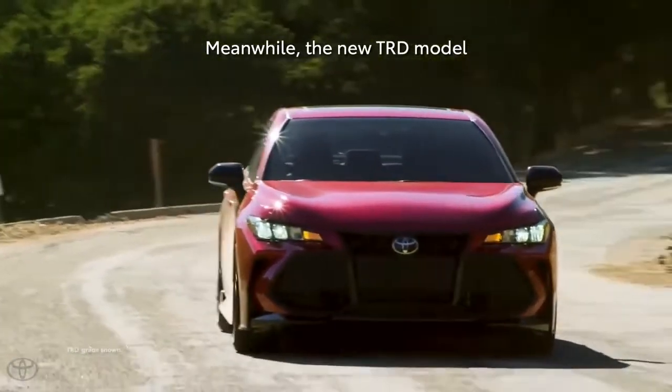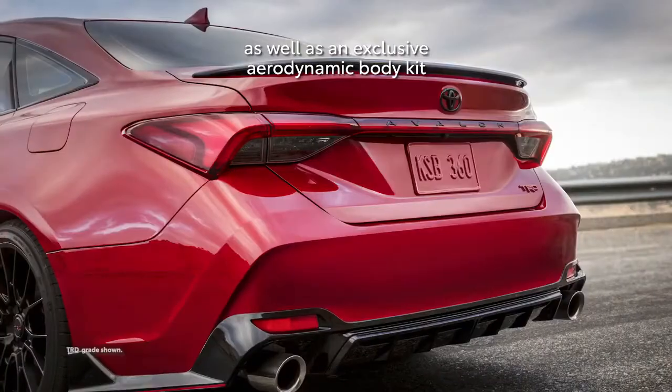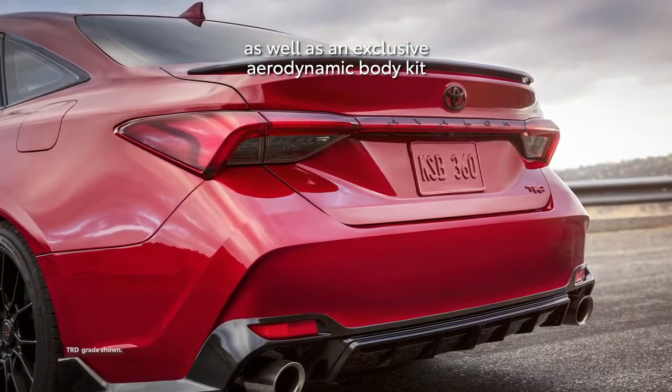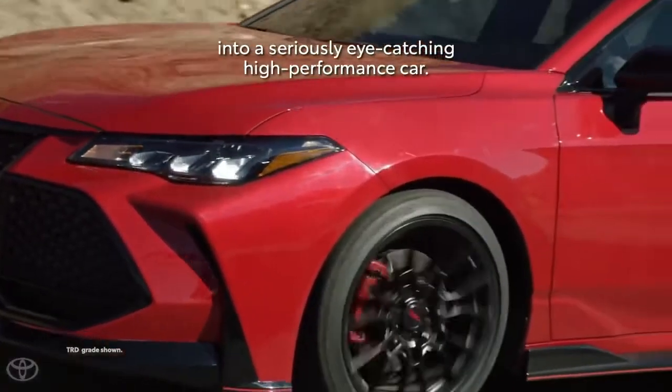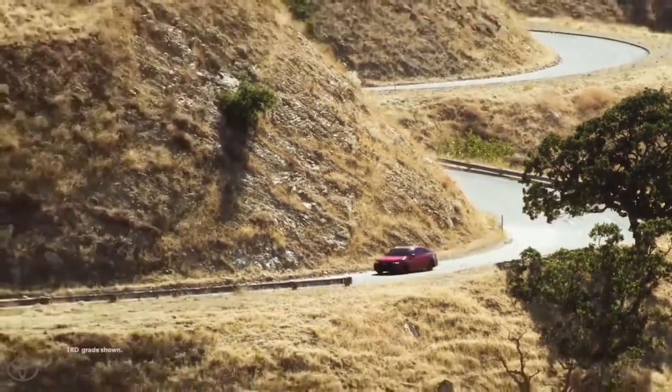Meanwhile, the new TRD model boasts 19-inch matte black alloy wheels, as well as an exclusive aerodynamic body kit that transforms Avalon into a seriously eye-catching high-performance car.